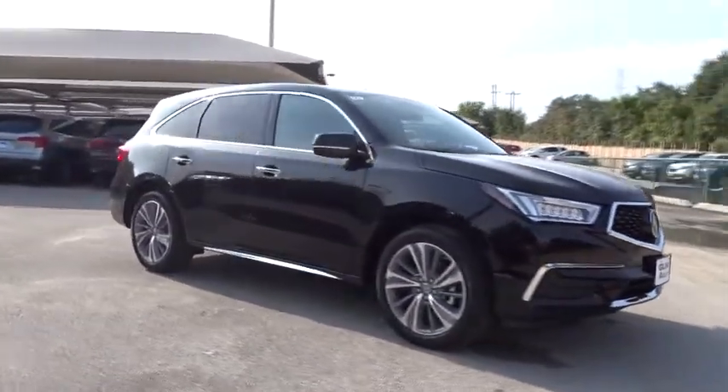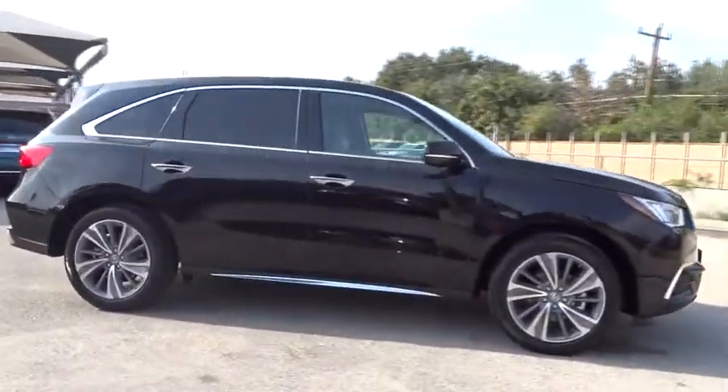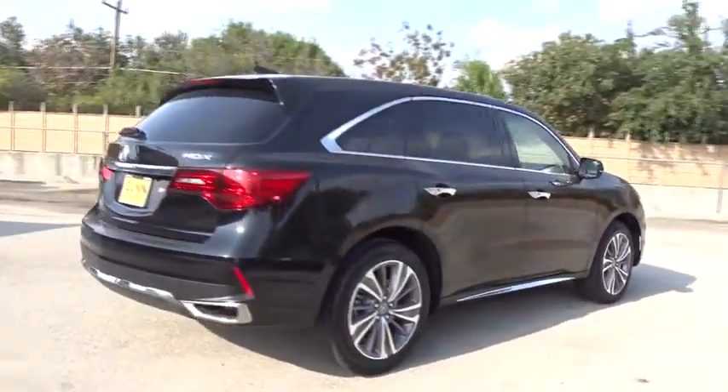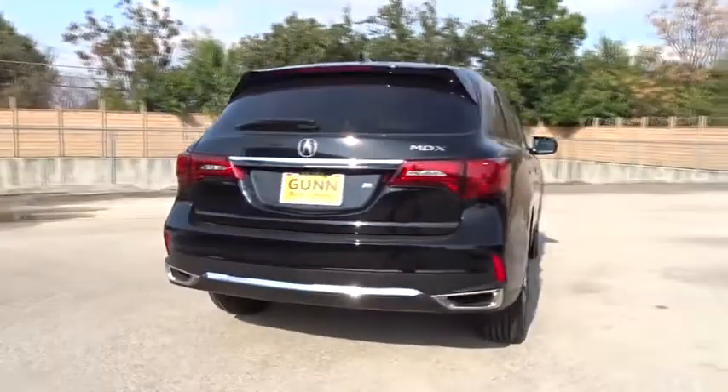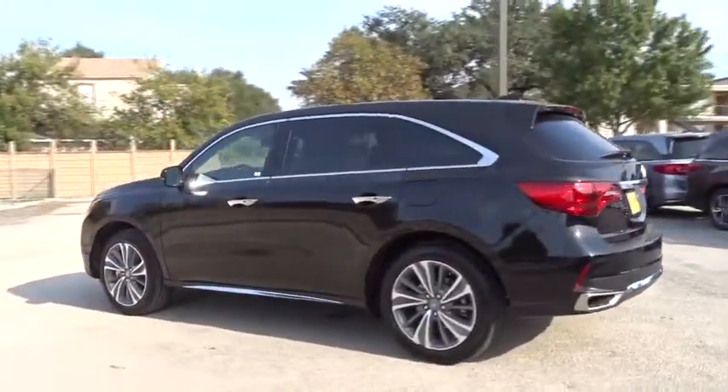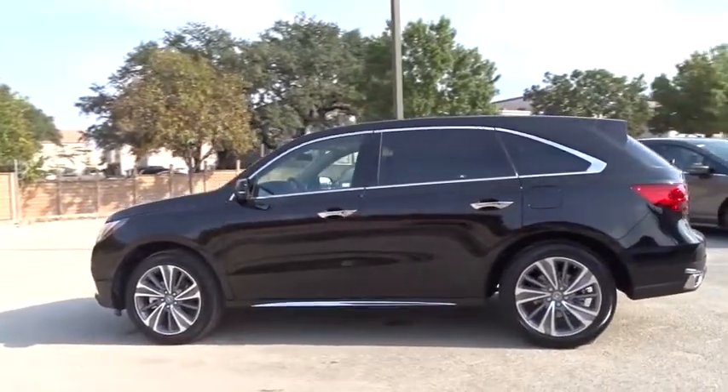The 2018 Acura MDX. The Acura MDX is a wonderful choice if you're looking for a mid-sized luxury crossover SUV, thanks to its high safety scores, strong engine, all-around utility, and capable handling. Here are some of this vehicle's great options.